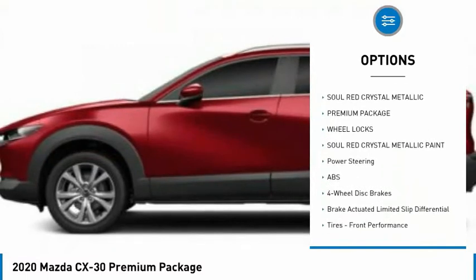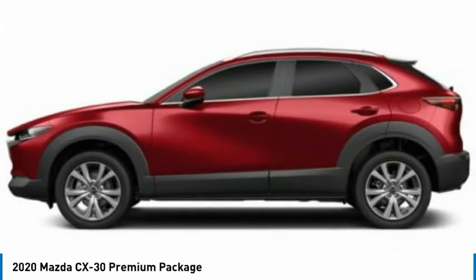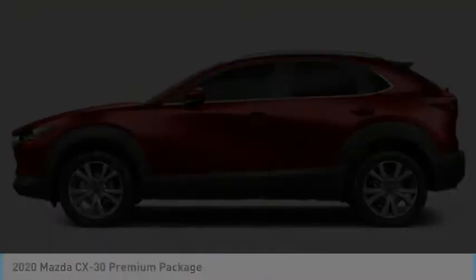Remote engine start, power lift gate, brake assist, traction control. This beauty will make even your house keys jealous. Drive it today.